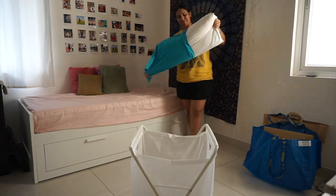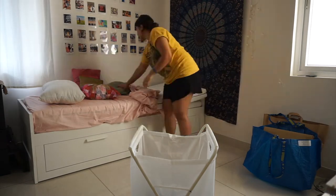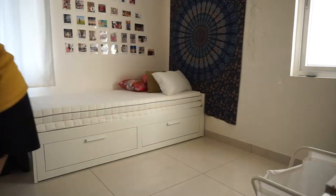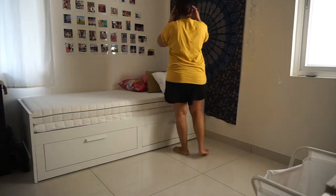The laundry bag is really good for someone like me who has a lot of laundry — bed linen, towels, clothes in general. This laundry bag is really good.